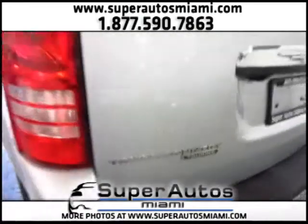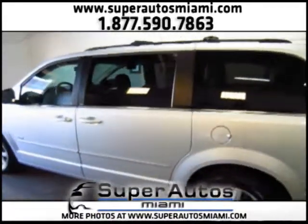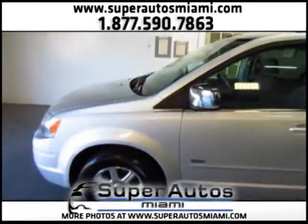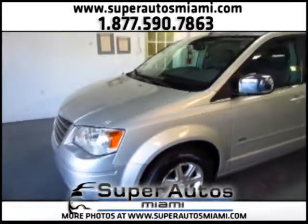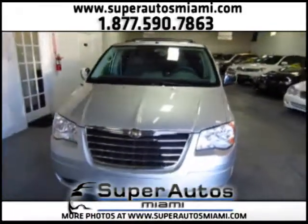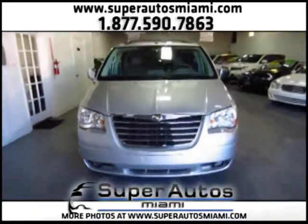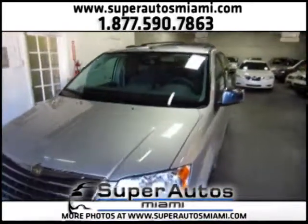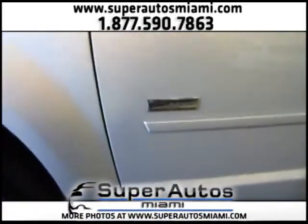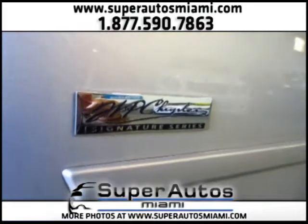This is the Chrysler Town & Country Touring. It really has all the options and it is in excellent condition. It is a 2008 and it has 58,000 miles. The color combination is perfect — it is silver and gray. As you can see on this video, the car is in ultra clean condition. That's why we like to record a video of every car we offer for sale, so you can really see the vehicle's actual condition. Here we have the badge for the Walter P. Chrysler Signature Series.